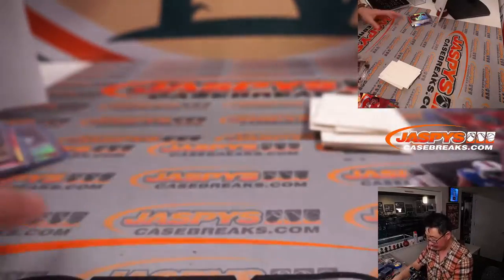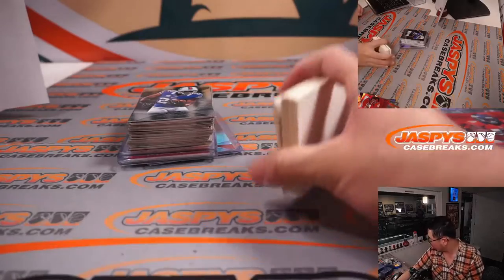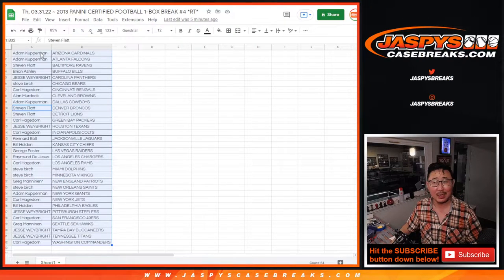All right, and there you go everybody. Some extra blank cards for me — I always like to use those. Now let's flip back over here and let's see who's going to win those NT Collegiate spots.